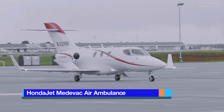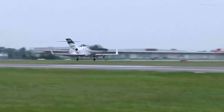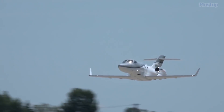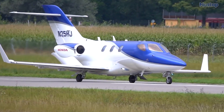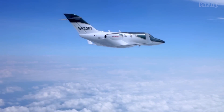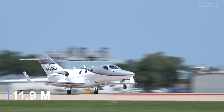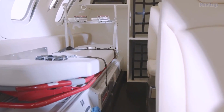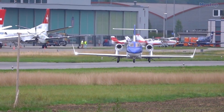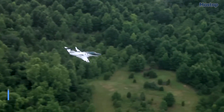HondaJet Medivac Air Ambulance: Manufactured in the United States, the HondaJet Medivac is a reliable and efficient aircraft designed to provide high speed with low operating costs. It is commonly used for medical evacuation and organ transportation services. Each HondaJet Medivac employs advanced technology to maximize fuel efficiency without sacrificing speed. The aircraft measures 42 feet in length with a 39-foot wingspan and weighs 4.3 tons, with space for five occupants and one stretcher. Powered by two engines with 18 kilonewtons of thrust, it can reach 500 miles per hour with a range of 1,600 miles.